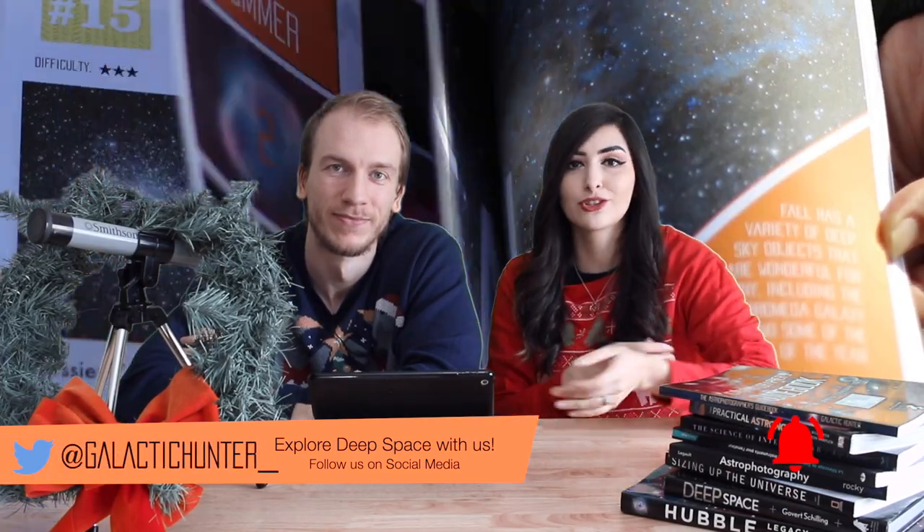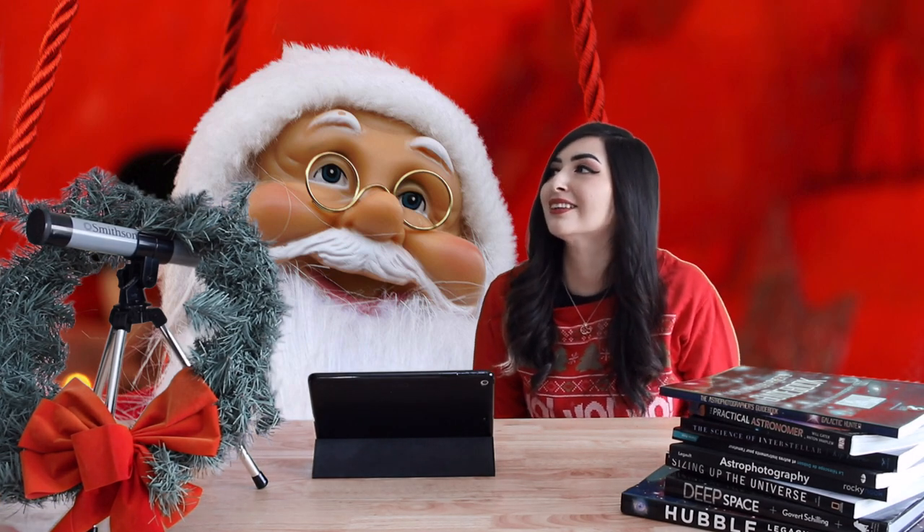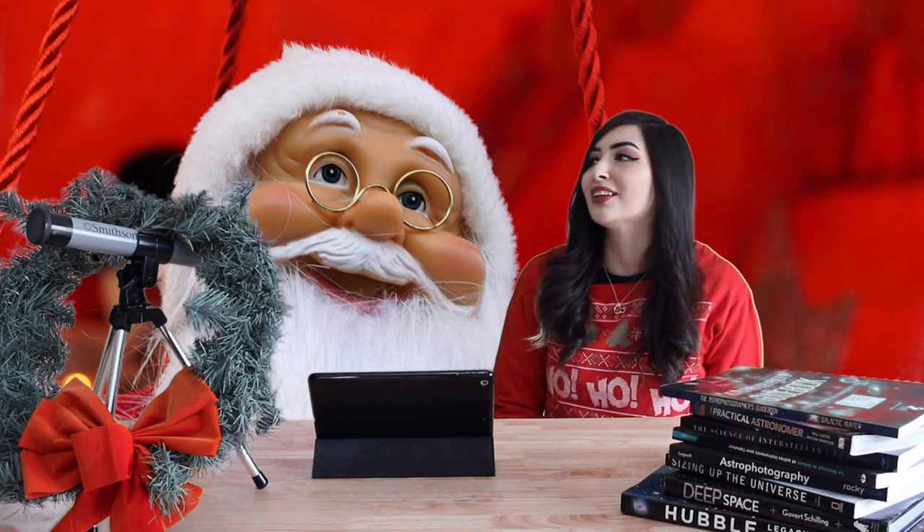Or if you want to gift it to somebody who is just starting out — this is a difficult hobby, and sometimes it can be a hobby-killer to get the wrong stuff. So spark some interest with the Astrophotographer's Guidebook. We'll see you guys next time. Happy holidays!